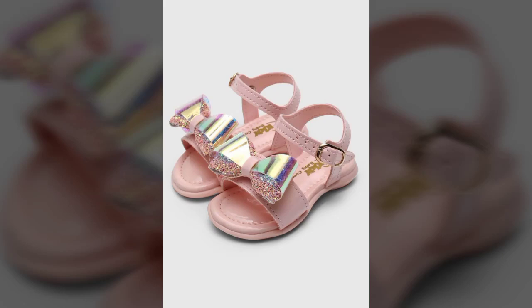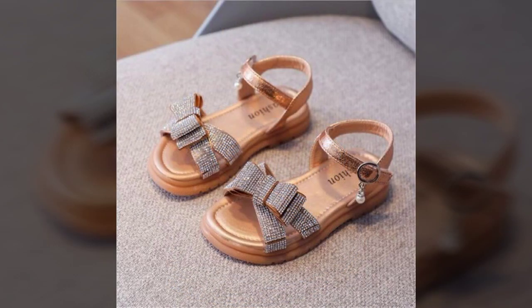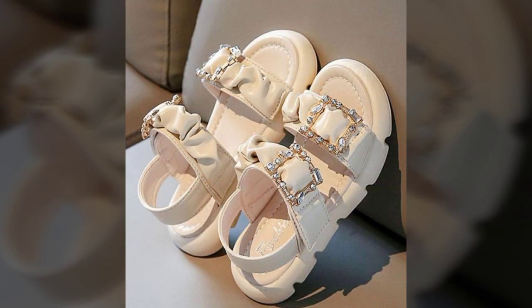Hi friends, welcome to my YouTube channel. How are you? I hope all my friends and viewers will be fine and doing well. I am also fine, Alhamdulillah. Dear friends, today I am going to share with you very beautiful, very fantastic, very stylish, and very attractive kids shoes design ideas.